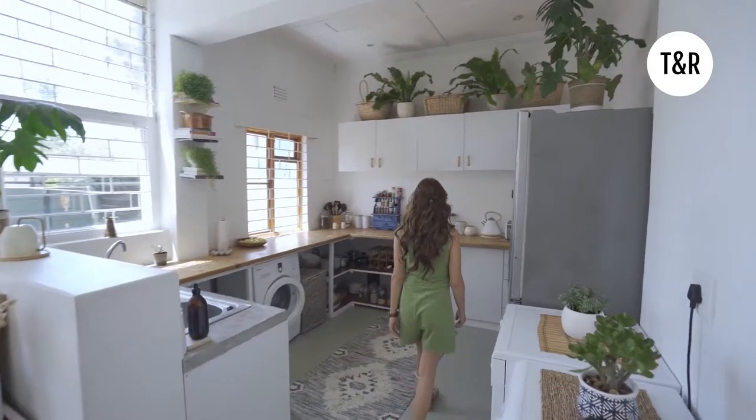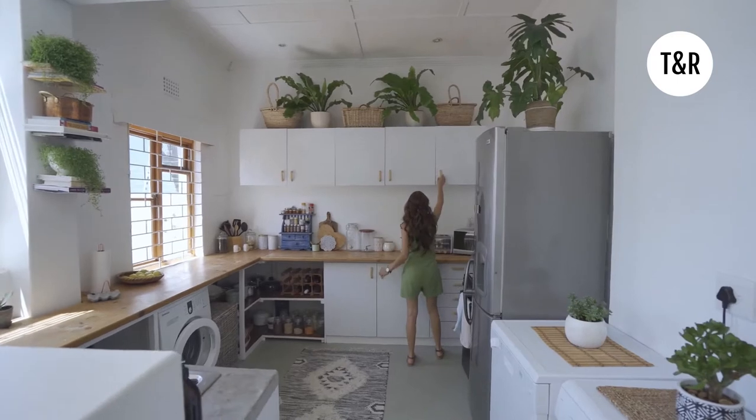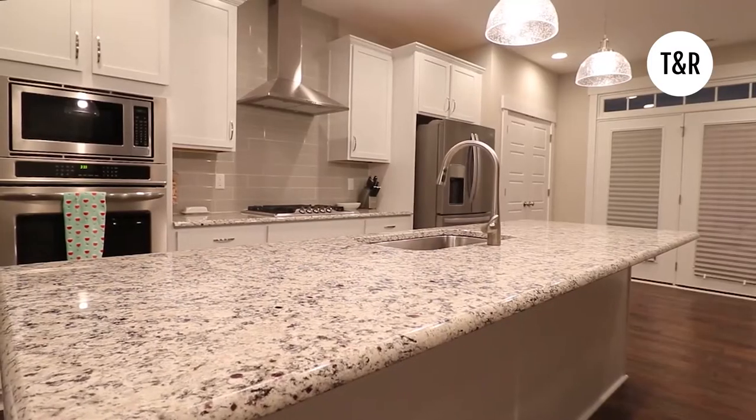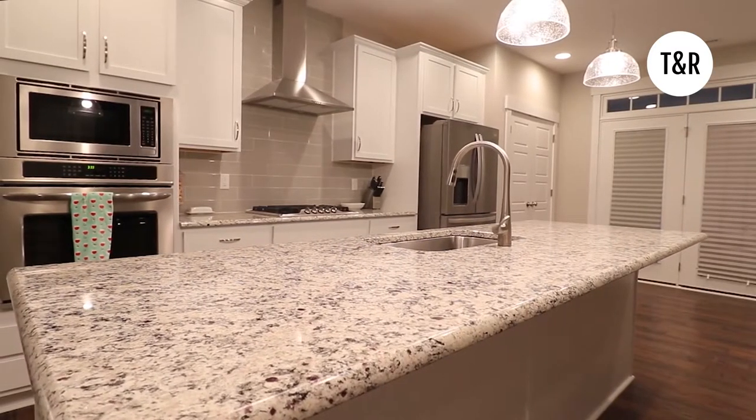Arguably the most important area that you want to spend your time and money when investing into your rental property for renovations is your kitchen. The kitchen is one of the areas we spend the most time in our home, and it's fantastic for attracting high-end tenants, buyers, as well as investors. With a modern spin, you want to have light colors with light cabinetry as well as light colored countertops — this will look fantastic, especially with a quartz countertop.